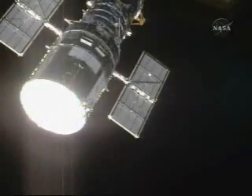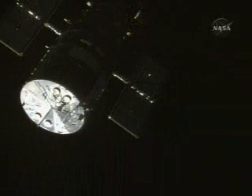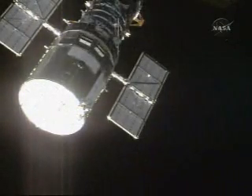The first views of Hubble came just a few minutes ago as the two spacecraft flew high above central Africa, on the 30th orbit of Atlantis' mission.